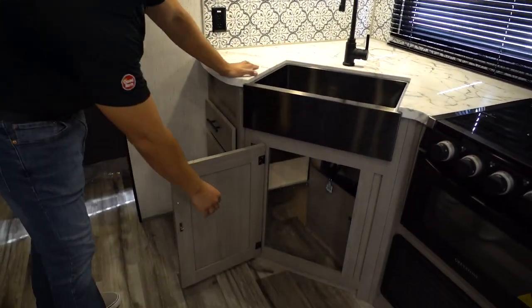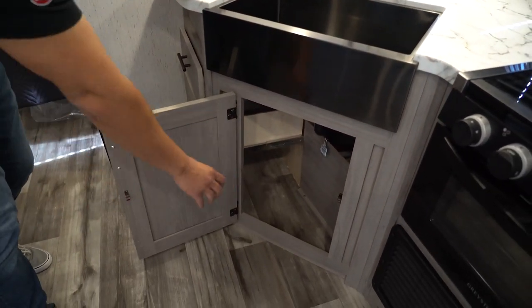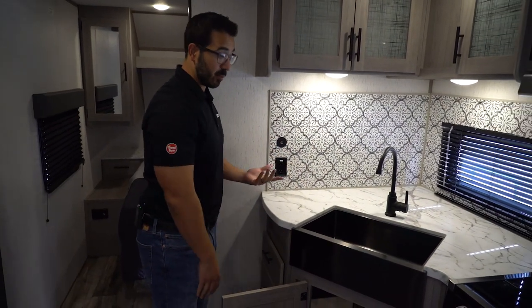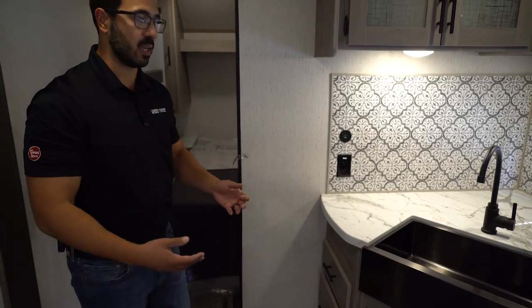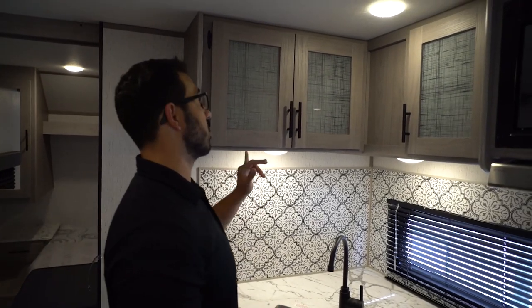Underneath the sink, you'll notice there is enough space for a smaller trash can — kind of long and skinny, but you can slide one in there, which is kind of nice. And then over to the side, you have not one but two full-extension ball-bearing drawers, which I always say, in order to make a functional kitchen in an RV, you have to have at least one. The second one is certainly an added bonus and makes it that much more functional.